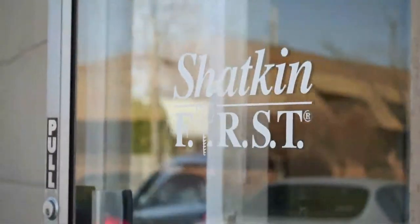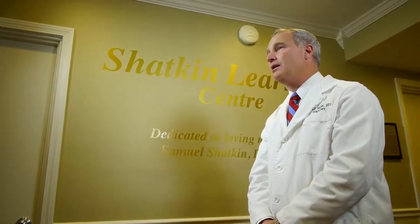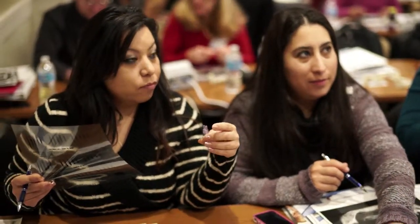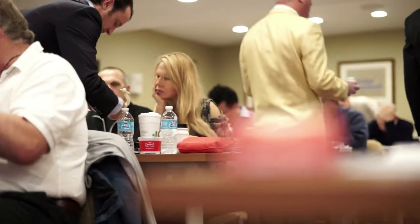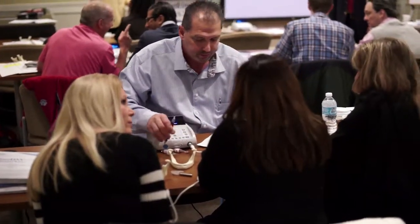FIRST stands for Fabricated Implant Restoration and Surgical Technique. This is my patented procedure that I developed in 2002, and well over 9,000 dentists throughout the world are now using it. Shatkin FIRST is a consulting mini-dental implant laboratory. We provide free case consultation for dentists all around the globe to help make sure your procedure goes smoothly from start to finish. We also supply the mini-dental implants you need, and can provide surgical guide stents and follow through with required laboratory procedures, whether it be crowns, bridges, or dentures.